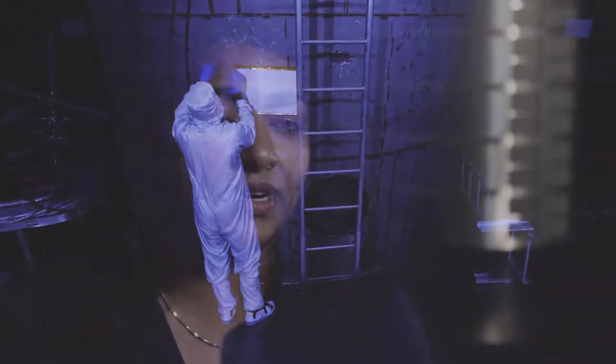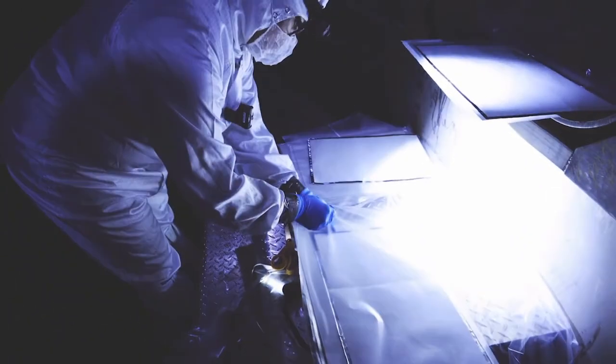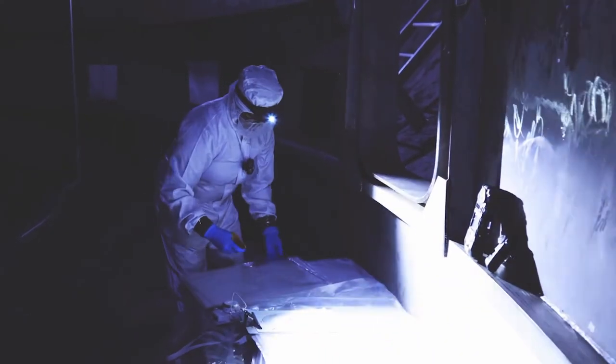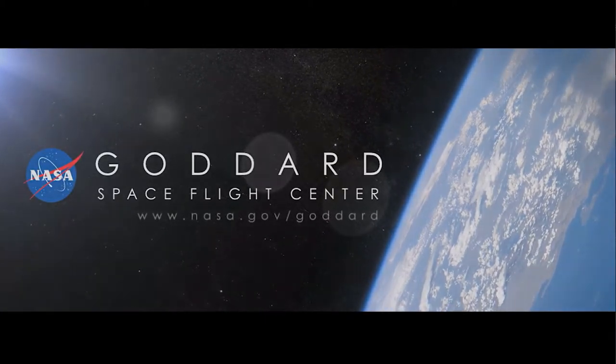We do a thorough analysis on the types of contaminants that were collected and how much — that data is very useful and it shows that we are protecting James Webb from molecular contamination. I've devoted a lot of my early career developing and testing this coating, and I'm really happy to see it being used on a lot of flight projects.